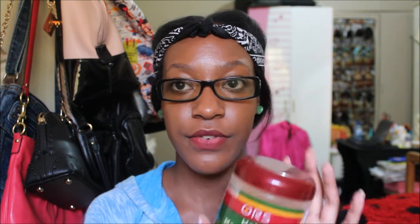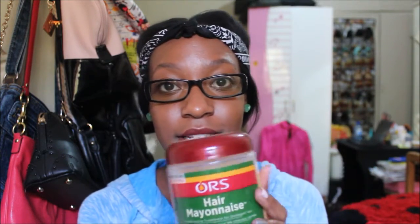What I use for my deep conditioners — I usually DIY my conditioners, but the store-bought ones I use: first of all, the ORS Hair Mayonnaise. This stuff is the truth, y'all. This stuff is the real deal. Major key.